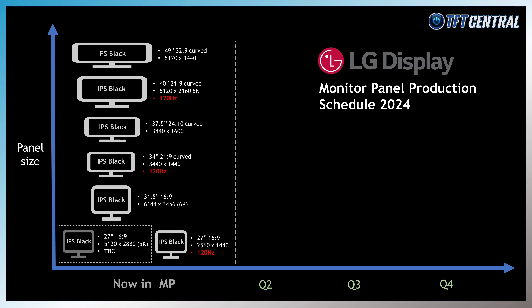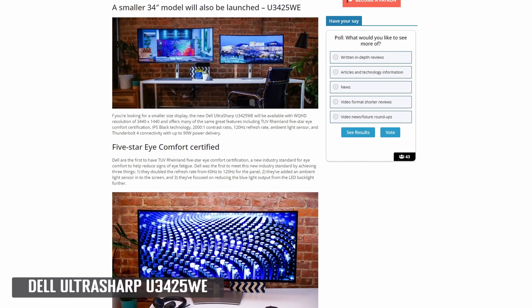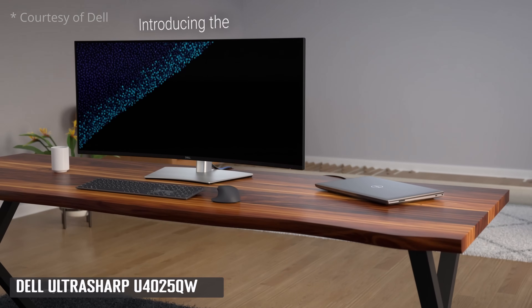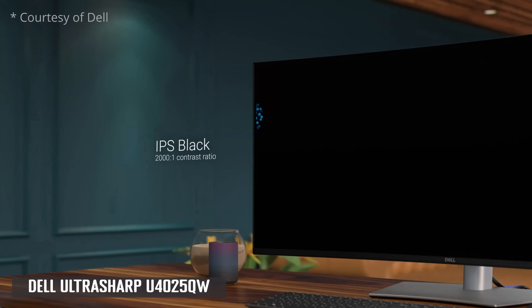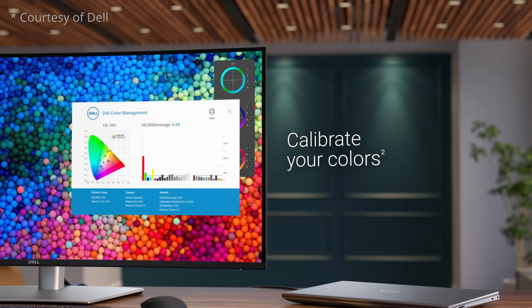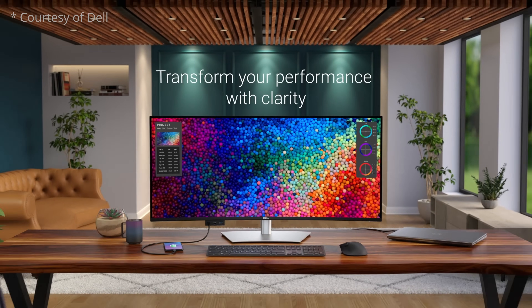The 34-inch ultrawide and 40-inch ultrawide are of particular interest and are coming to market soon, as panel mass production started at the end of 2023. The 34-inch ultrawide panel has a 3440x1440 resolution, 2000:1 contrast ratio, and 120Hz refresh rate — being used in the forthcoming Dell UltraSharp U3425WE, expected to launch at the end of February 2024. The 40-inch ultrawide panel has an impressive 5120x2160 resolution, 2000:1 contrast ratio, and 120Hz refresh rate, used in the forthcoming Dell UltraSharp U4025QW, also expected to launch at the end of February. It seems to be Dell so far for these new 120Hz IPS Black panels.